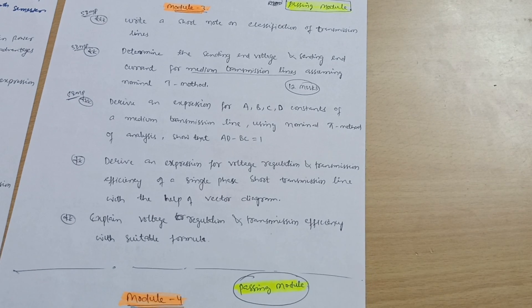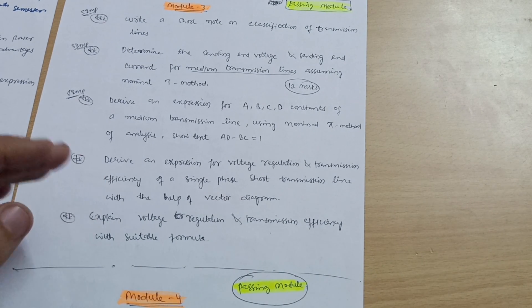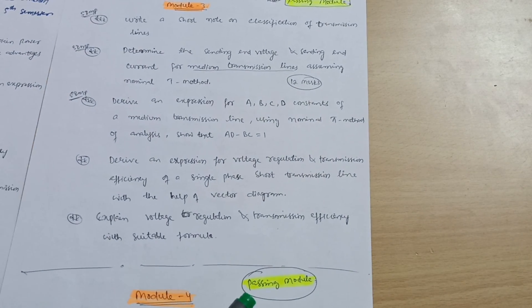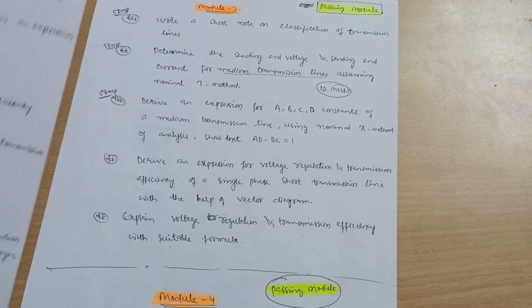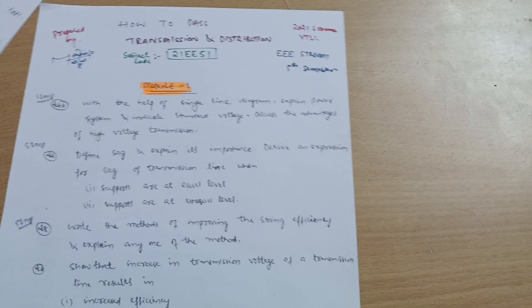So these three — Modules 3, 4, and 5 — are the passing modules and should be at your top most priority. Go through these three modules first and cover the portions mentioned so that you will find this subject easy for passing. Now, if somebody wants to score higher as well, those students can also refer to Module 1 and Module 2.